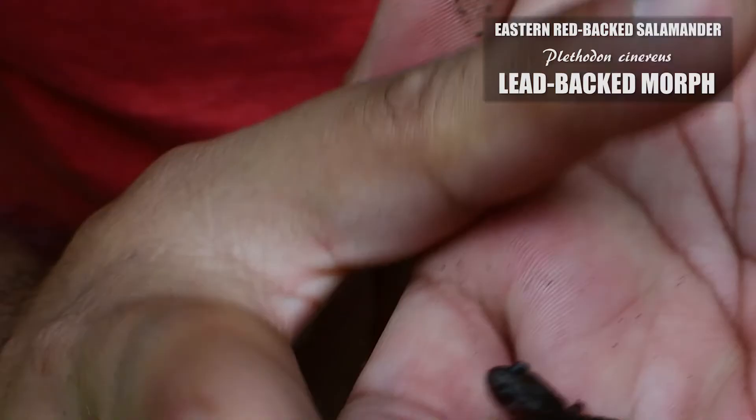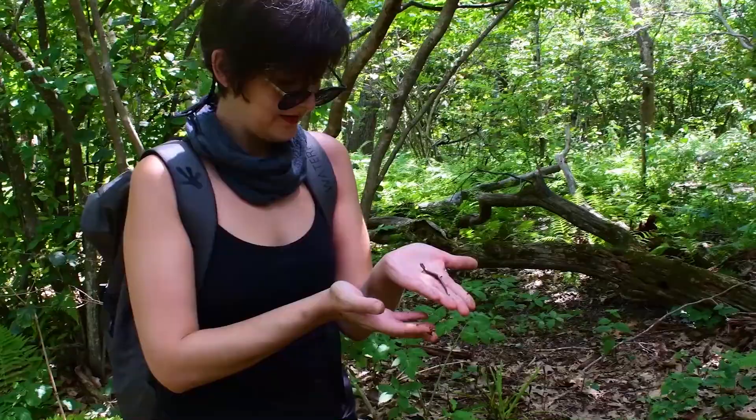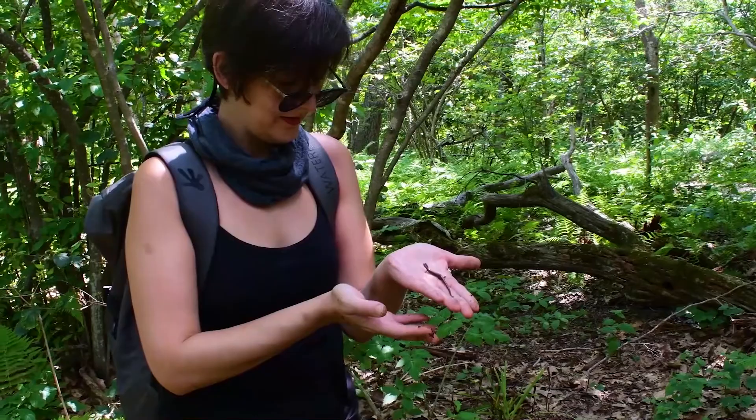The leadback morph of the redback. She's probably found 30 redbacks by now. We're finding so many redbacks, and we may have found a couple Shenandoah.